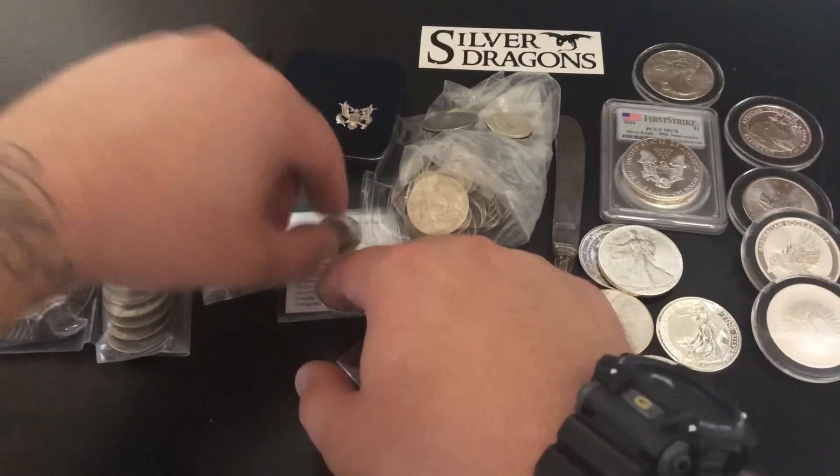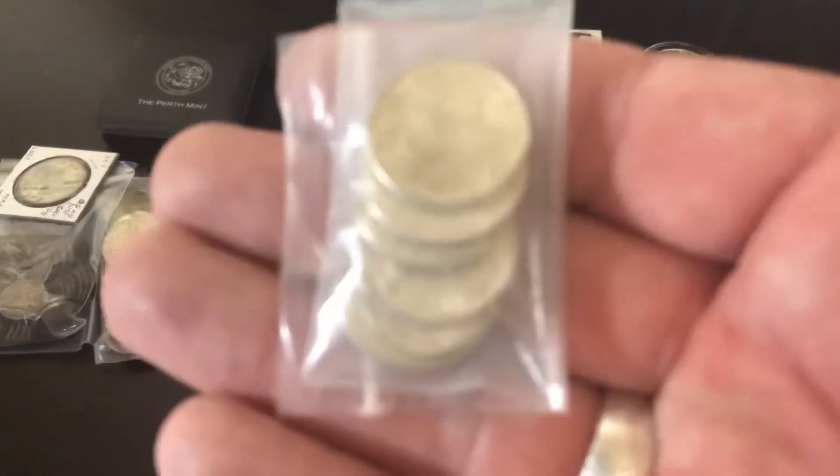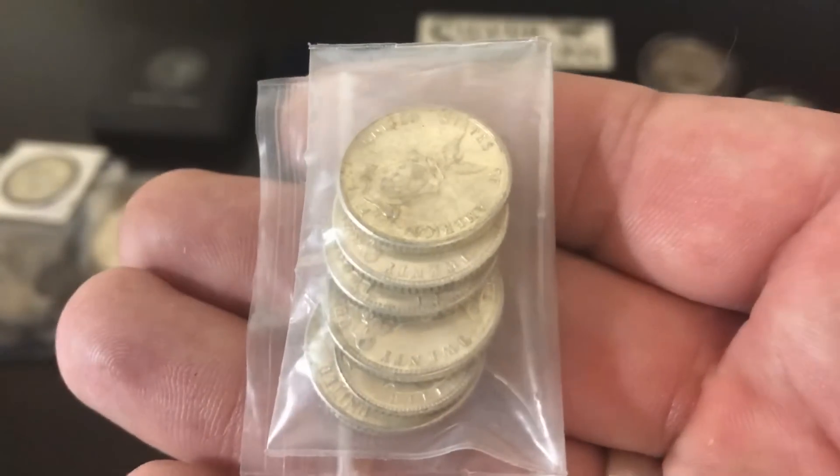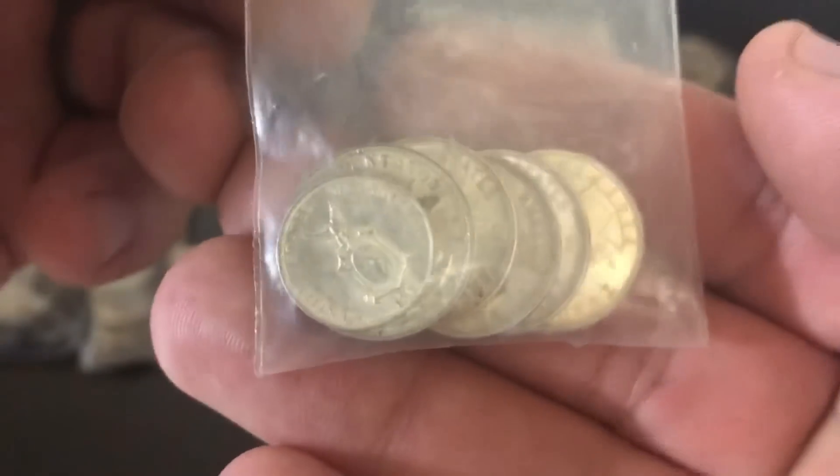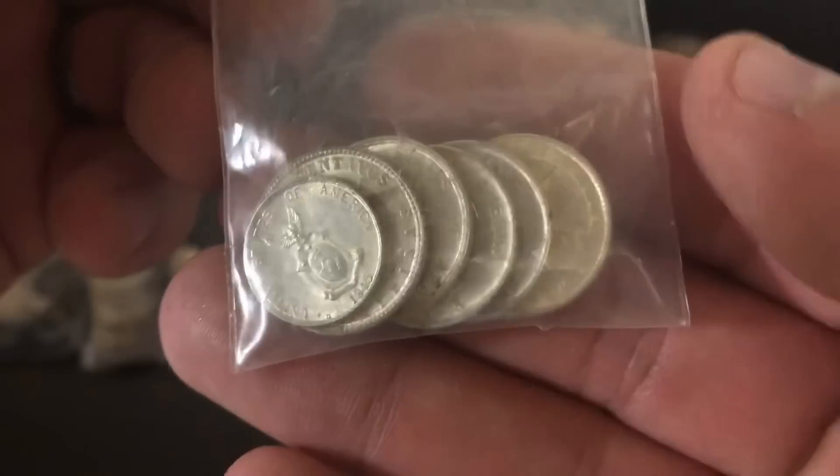Here are some coins from the United States and the Philippines — these are 75% silver. Very interesting and cool. The way to figure out what percentage of silver older coins are is to just Google it — that's the easiest way.